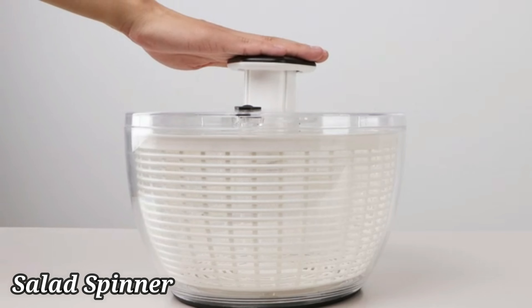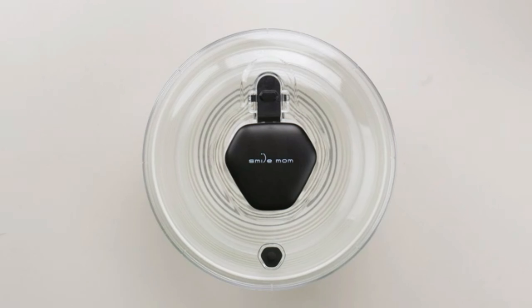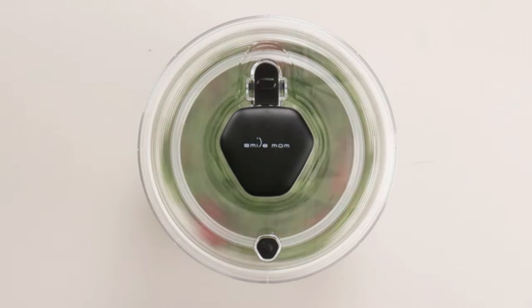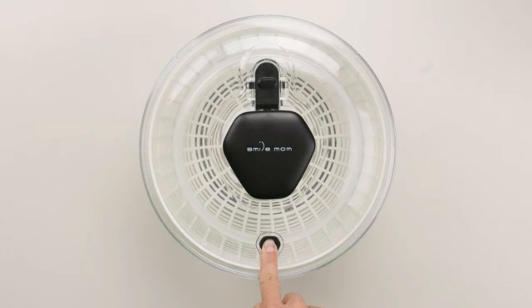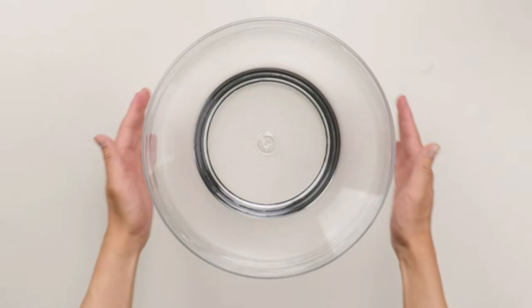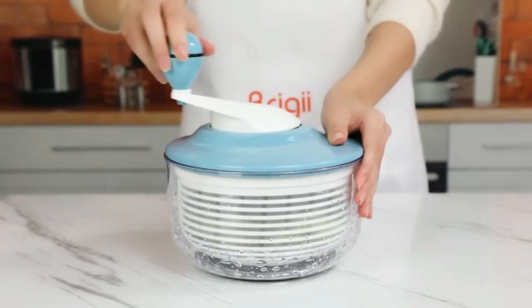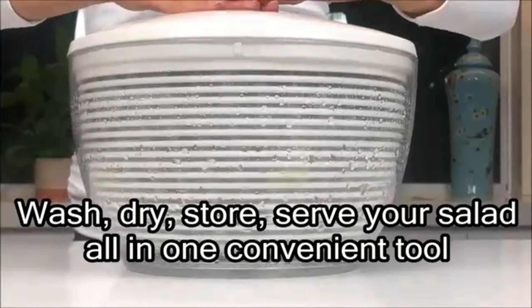The OXO Good Grips Large Salad Spinner is a kitchen essential that combines functionality with quality construction. Measuring at 6 x 10.5 x 10.5 inches and weighing 2.5 pounds, this salad spinner is suitable for various uses and can easily handle large portions of greens. Designed by OXO, a reputable manufacturer known for its innovative and user-friendly products, this salad spinner boasts a unisex appeal, making it a versatile addition to any kitchen.